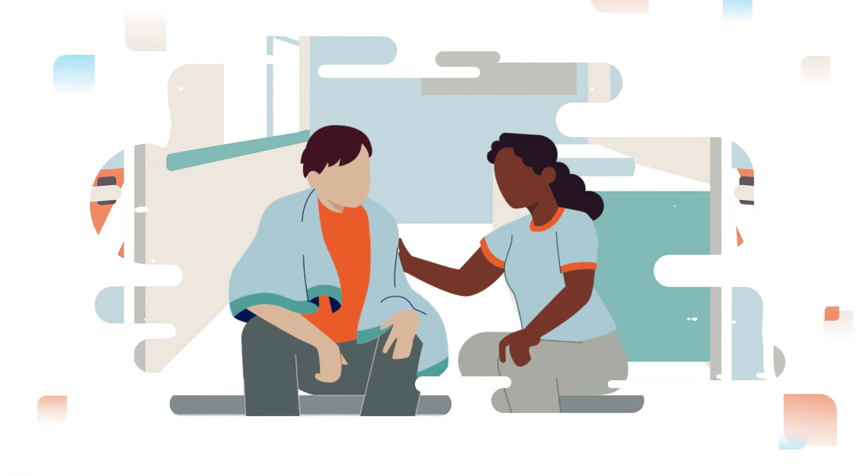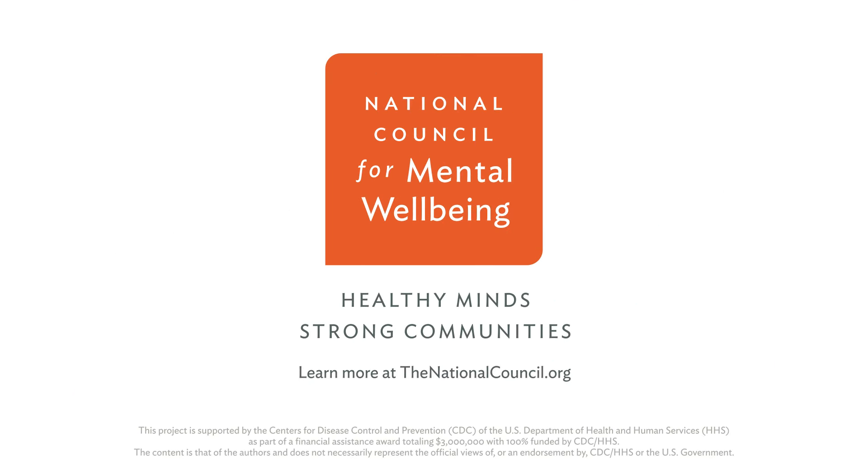Above all, don't be afraid to take action when someone needs your help. For more information, visit thenationalcouncil.org.